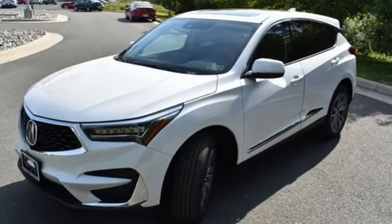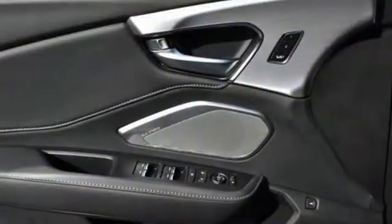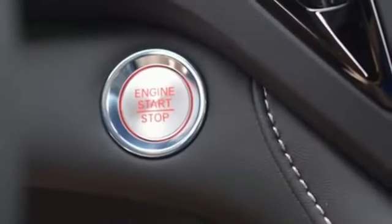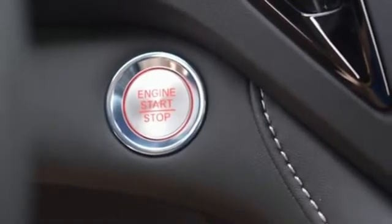Automatic transmission, gas pressurized shocks, integrated navigation system with voice activation, Wi-Fi hotspot, dual zone climate control, auto-dimming rearview mirror.